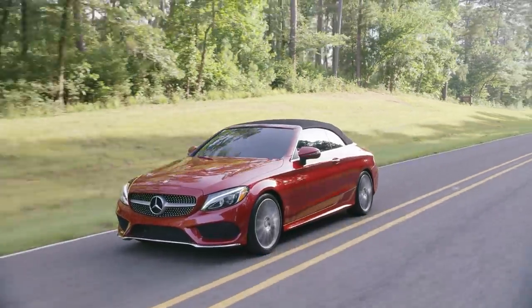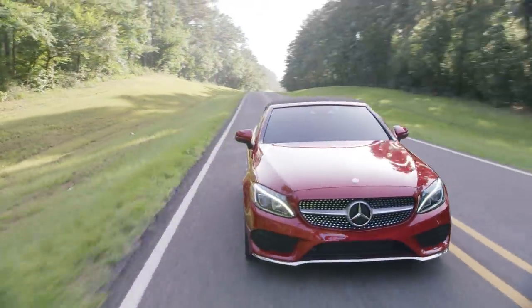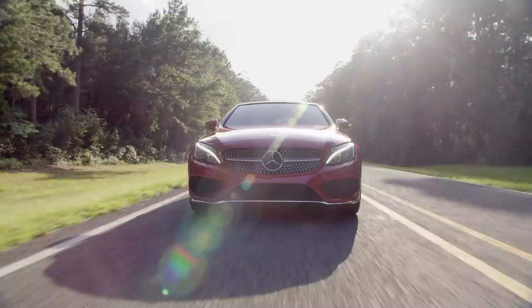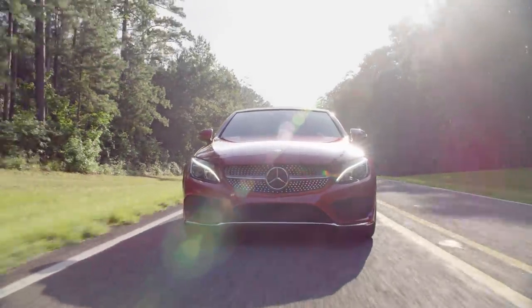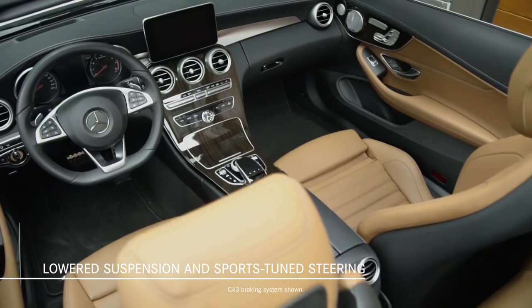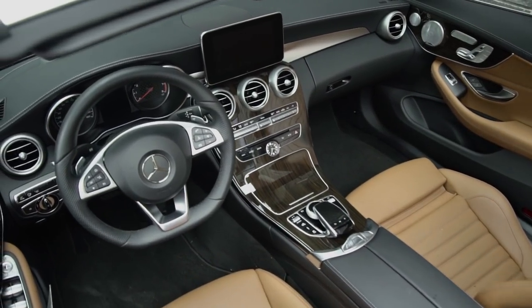For enhanced handling response and greater enthusiast appeal, the AMG line and sport package include a lowered sport suspension and sport-tuned steering system, plus perforated front brake rotors with Mercedes-Benz lettering on the calipers, and a flat-bottom sport steering wheel.